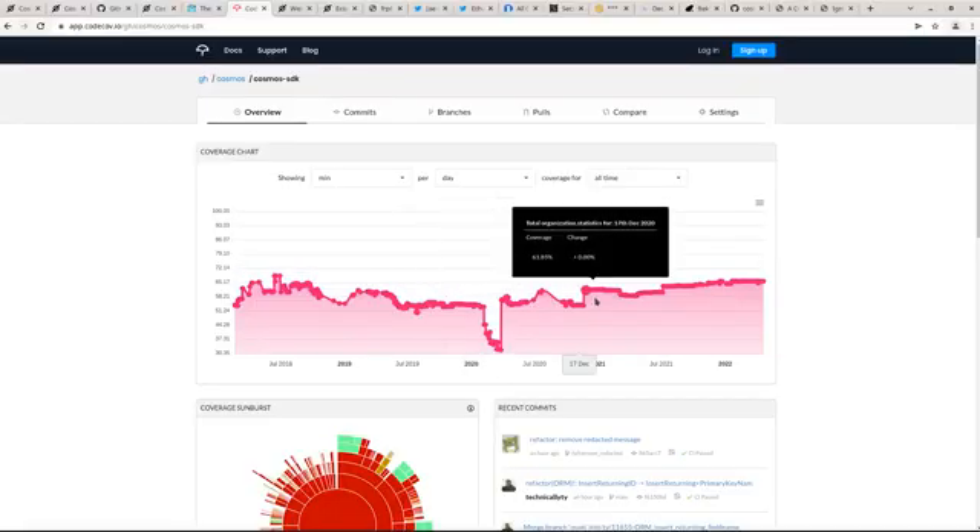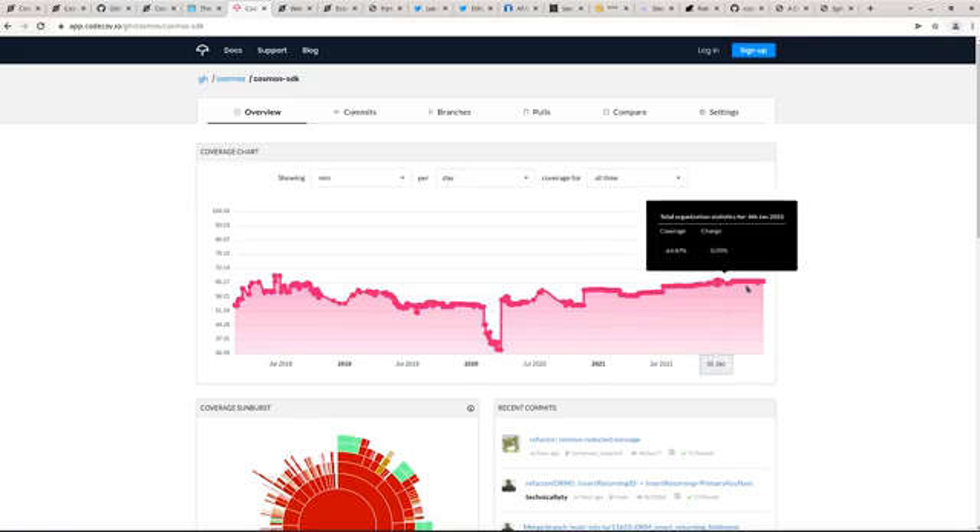Cosmos SDK is built with Go, or Golang, which is the programming language. And it's a very active project. If you look at their test coverage, it's going up and not down. That means they're putting tests on important functions of their code, and that's actually growing in proportion to the code that's not tested. That means they actually care about quality — they're keeping an eye on it.